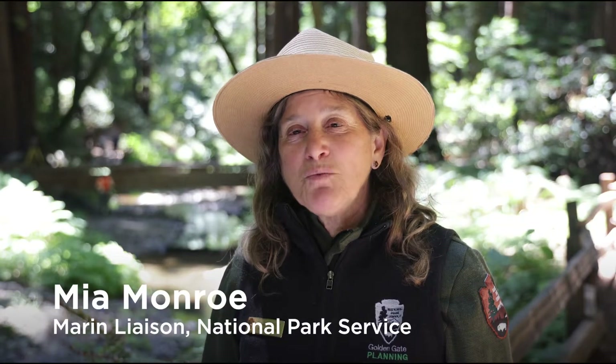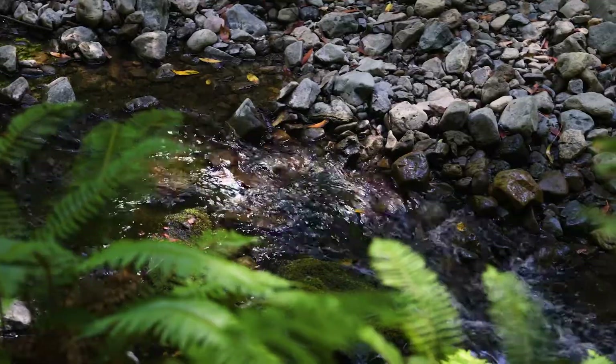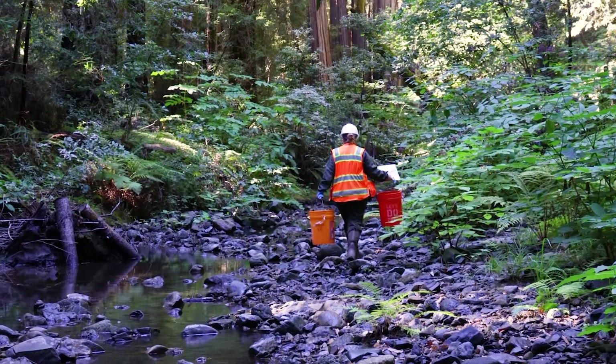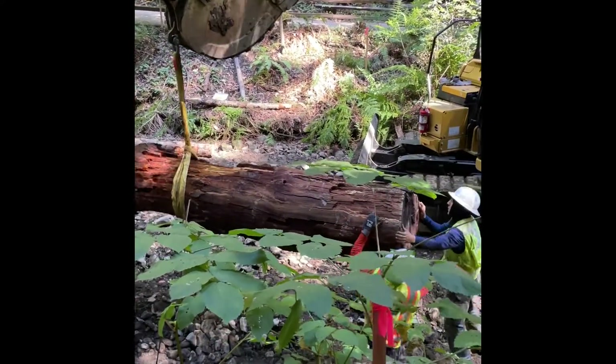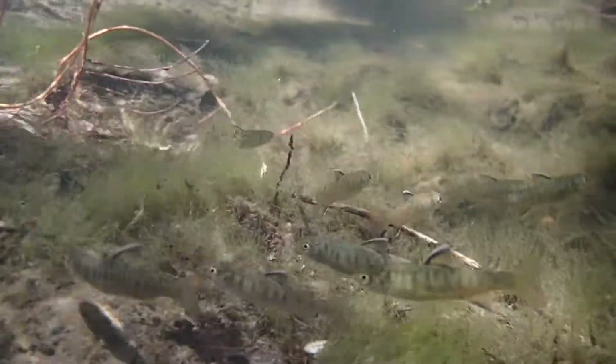My name is Mia Monroe. We're here at Muir Woods National Monument, an old-growth redwood forest. Redwood Creek flows near us — I can hear the creek — and it's the site of an amazing series of projects to enhance habitat for an endangered species, coho salmon, and also connect this beautiful creek to the redwood forest for the health and natural functioning of all.